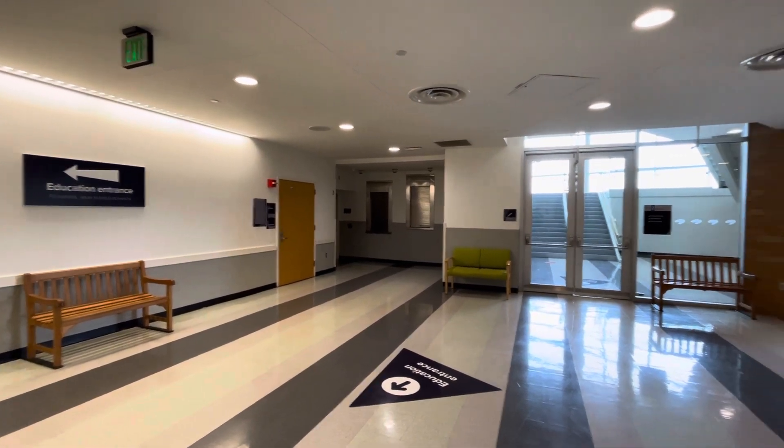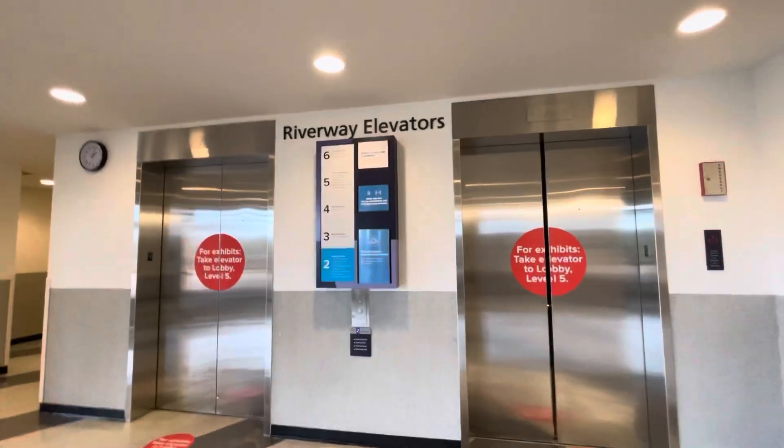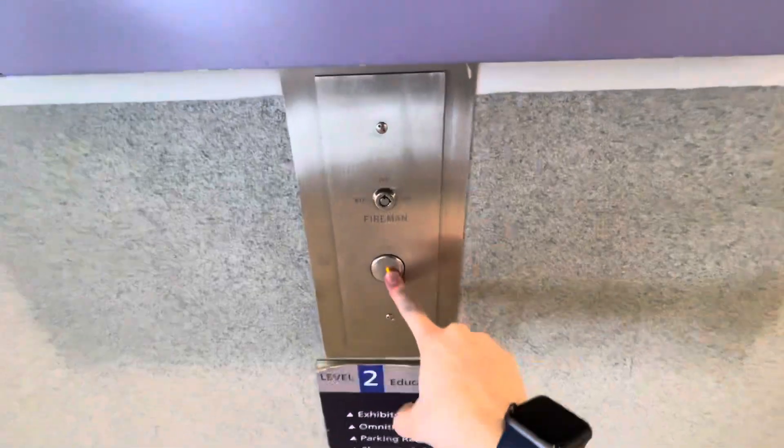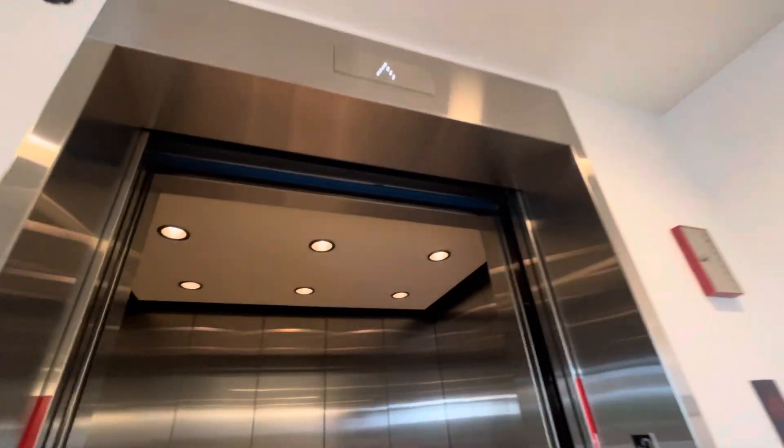We are at the Science Museum of Minnesota in downtown St. Paul, Minnesota. These are the Riverway elevators — like the parking garage elevators — these are from 1999.